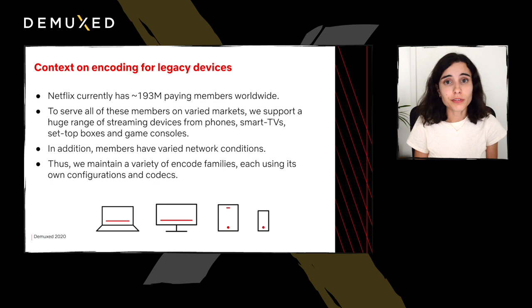To support all of these devices, we maintain a variety of encode families, each with its own settings, configurations, and codecs. In addition to the diversity in devices, there's also a large variability in our members' available bandwidth. Therefore, we need to be sensible of all these factors in order to provide a more reliable and efficient encoding service.